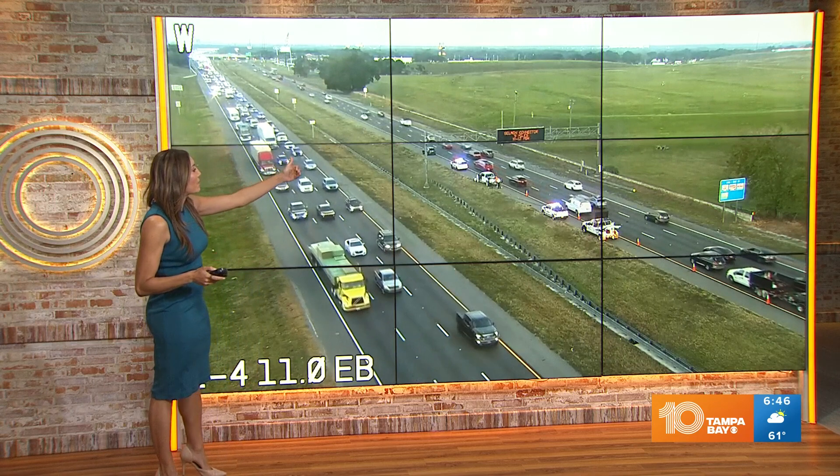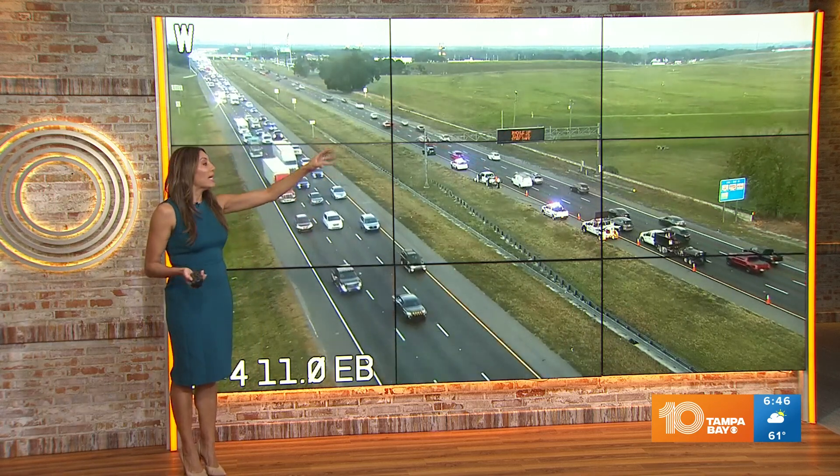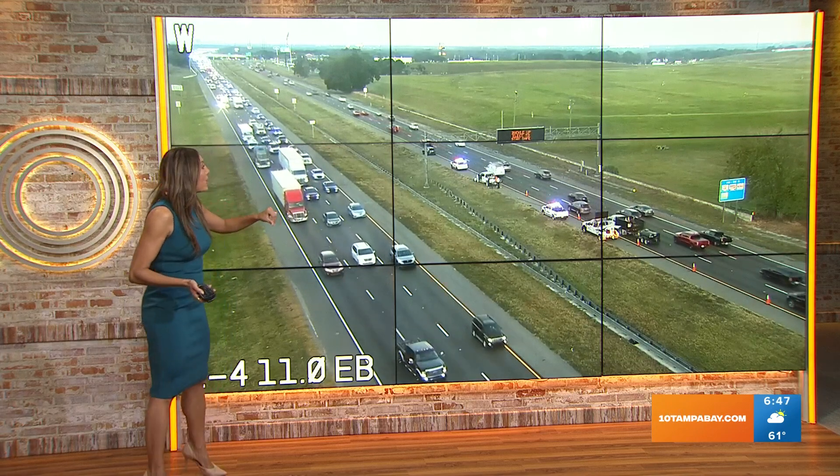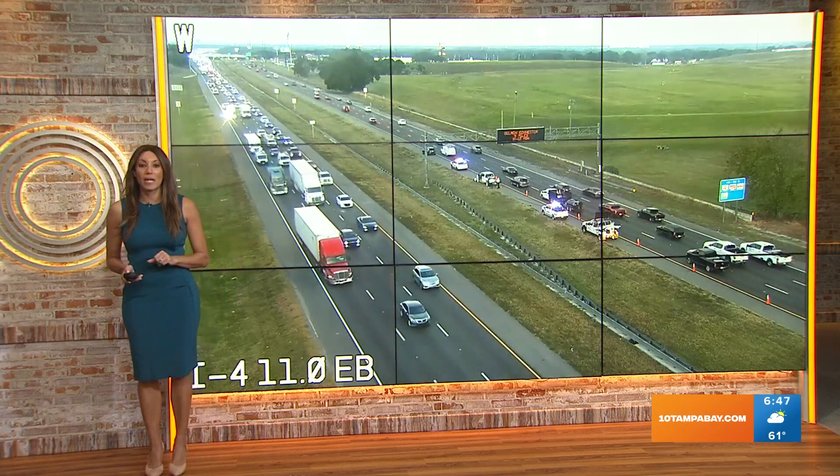Here's what it looks like right now. An earlier crash, it appears to be off to the shoulder. More lanes are now opening — all lanes were once blocked. Now we've got the lanes open, but traffic is still slow moving both east and westbound as you're getting by Mango Road because of this crash.